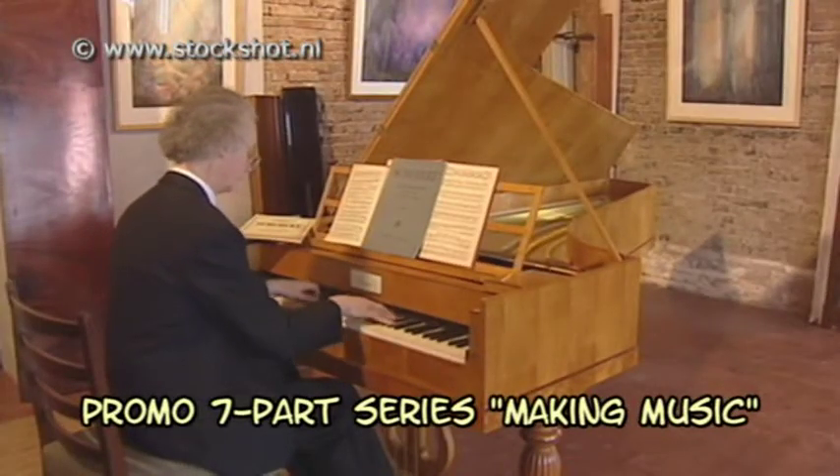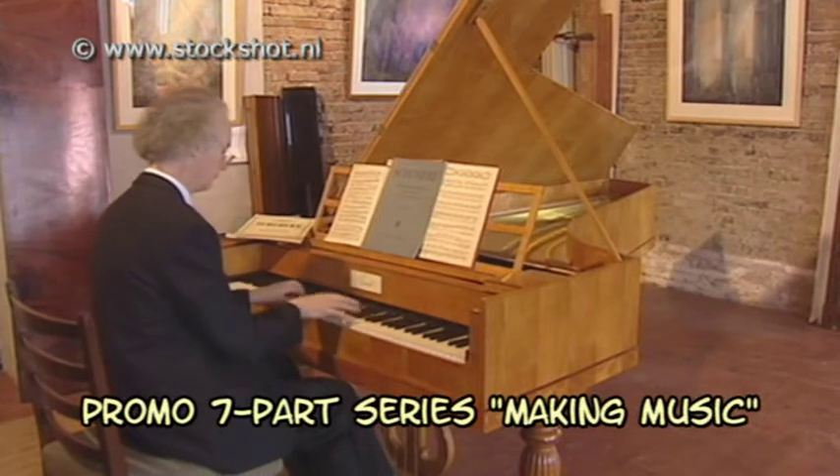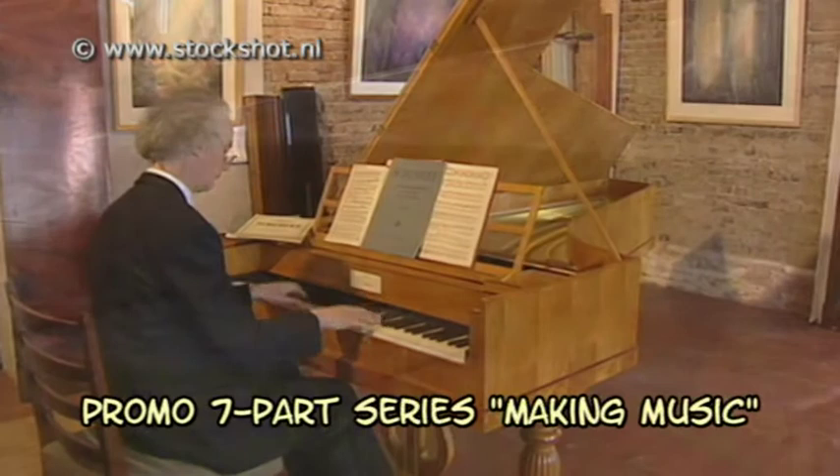Stanley Hoogland and a Conrad Graf piano. Wonderful! The piano was built by Theo and Paul Cobalt, brothers from the Netherlands.